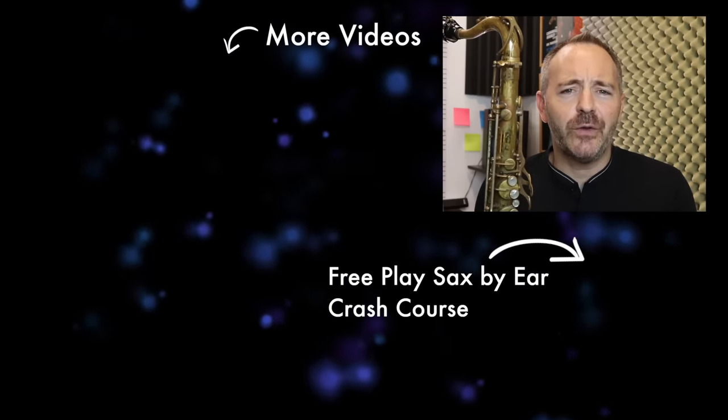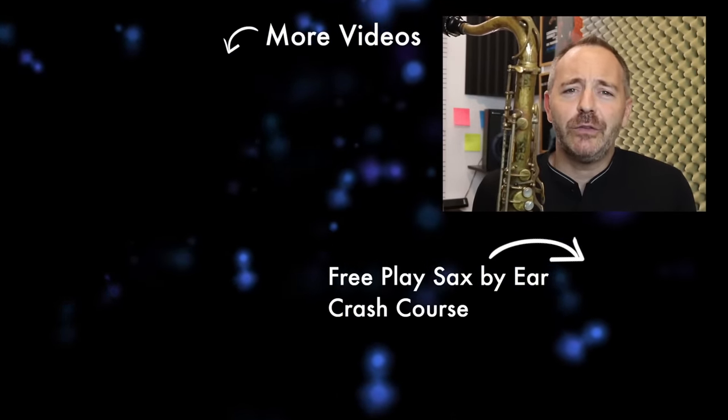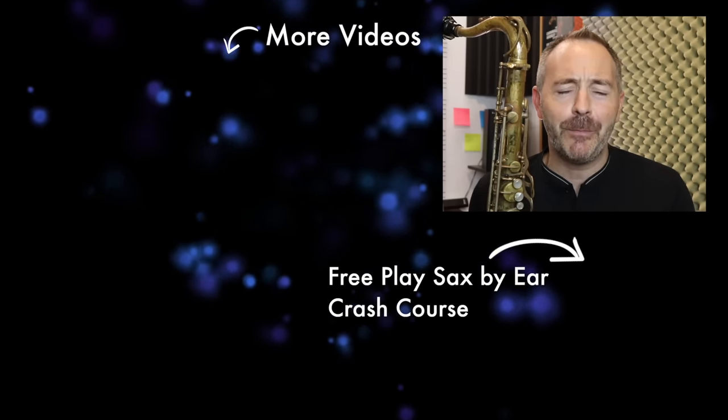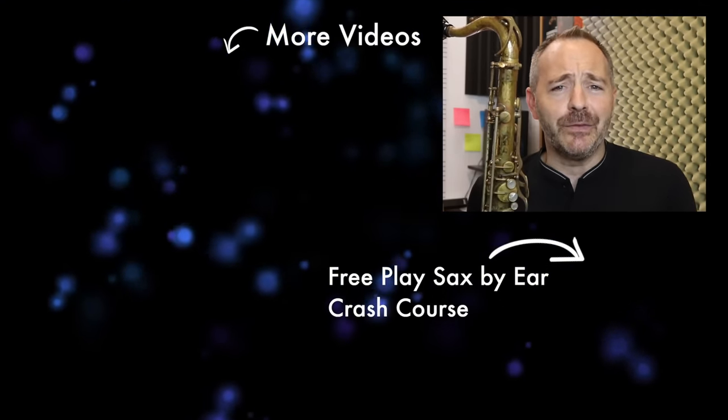I know I'm going to hear from a lot of you on this subject, so the comment section below is the place to discuss. Let us know which saxophone you replaced your Mark VI with, or why you're sticking with your Mark VI and why you think it's the greatest one for you. As always, if you got some value out of this video, please click the thumbs up, share it with anyone who might be interested, and thanks for watching.